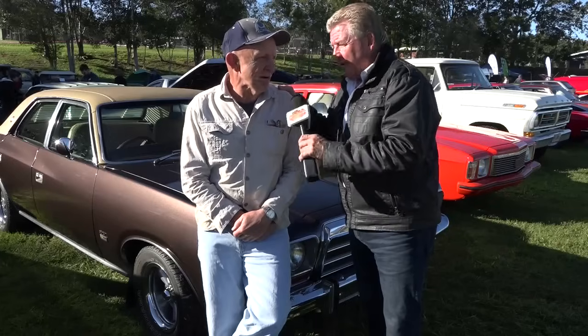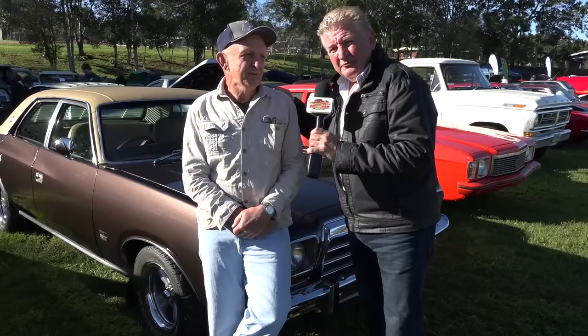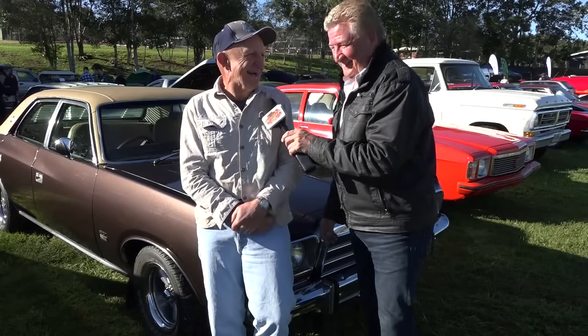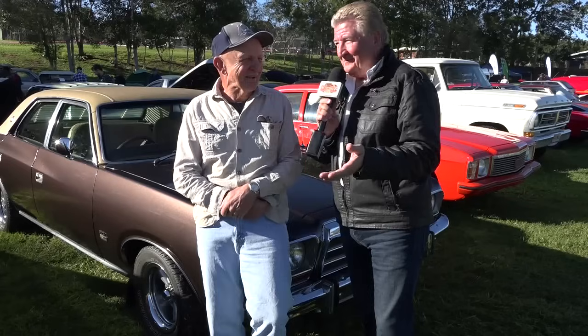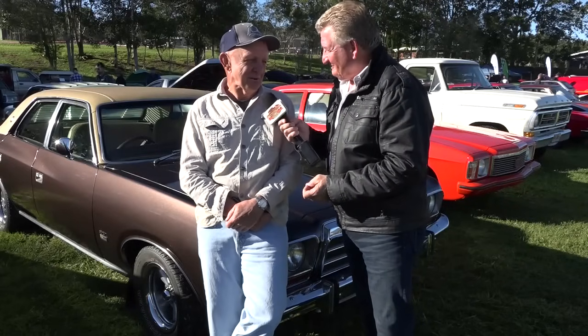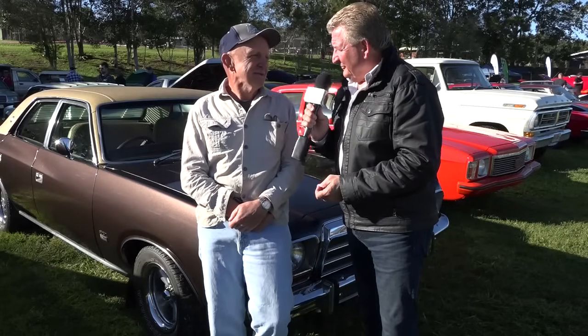Good on you, Andrew. Thanks for bringing it along. Now it's time for you to go and get your egg and bacon muffin and your coffee. Yeah, and I'd like a couple more Valiants as well. You're in the place — you just don't know what you might find here today. No worries. Thanks, Andrew. All the best.